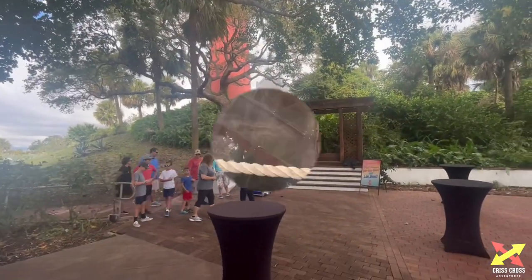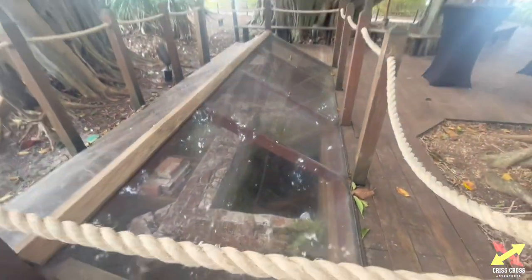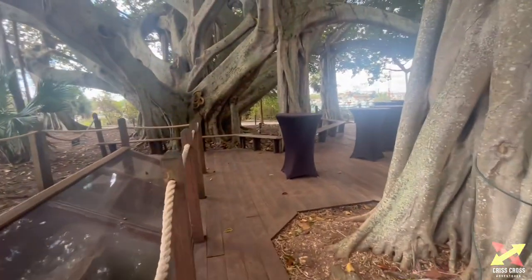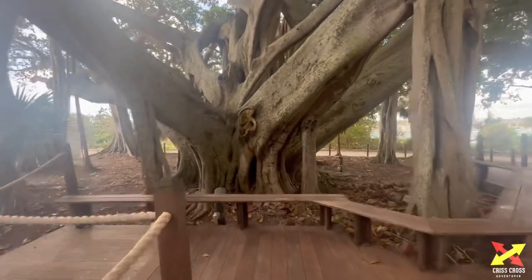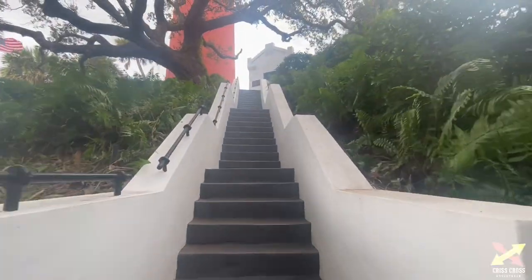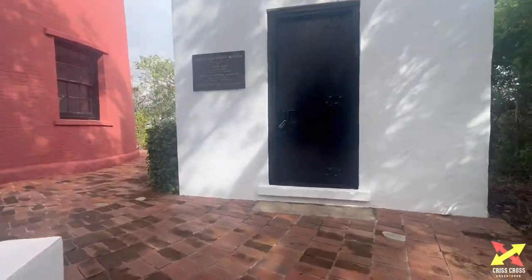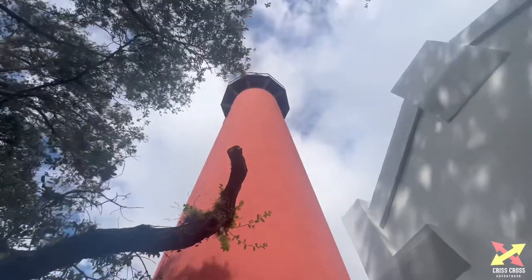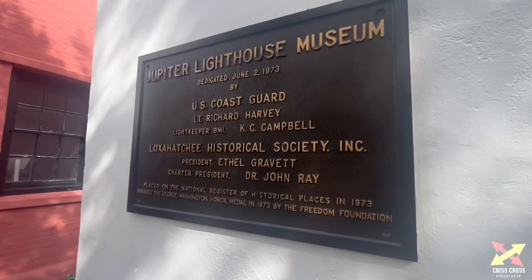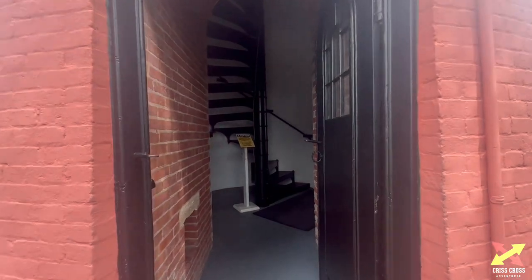Those are the steps you go up. In videos I've seen, this is like one of the basements they used to have — it's crazy. Look at this tree. There we go guys, about to walk in.